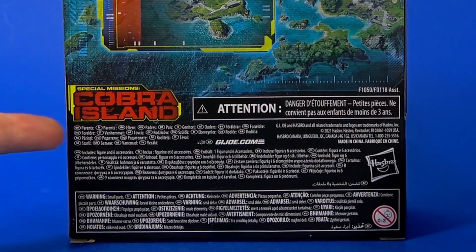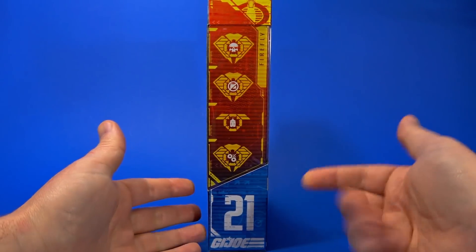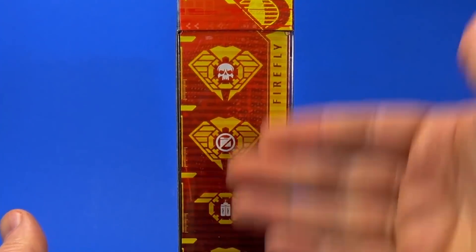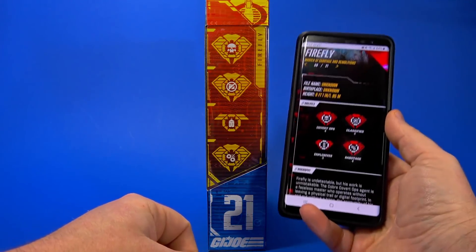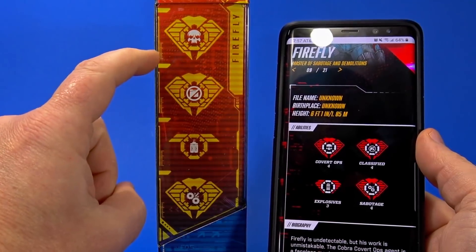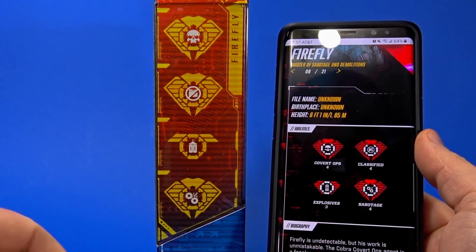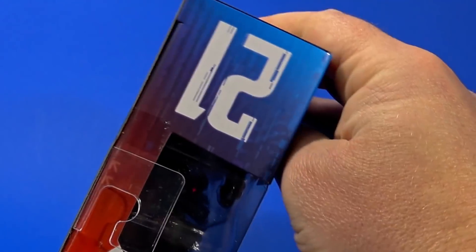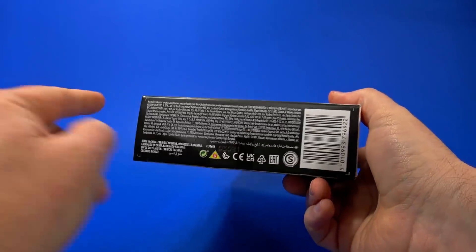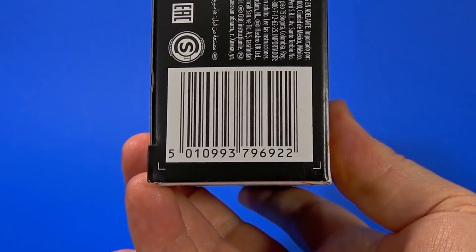Down here are the warnings — just for parents — pointing out figure and six accessories, and of course don't put them in your mouth. On the other side, he is number 21 in the series. Here's the modern style file card. Looking on Hasbro's G.I. Joe site, that's Covert Ops Level 4, Classified Level 4, Explosives Level 3, and Sabotage Level 4. On the bottom, Morley Lee's barcode — you may want a picture of that if you are stalking Targets.